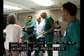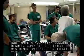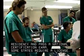Orthotists and prosthetists must have a four-year college degree, complete a clinical residency, and pass a national certification exam. Some states require a license.